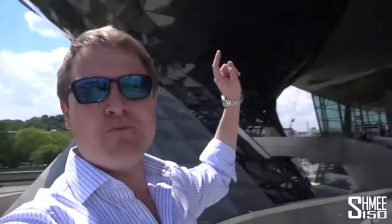Hi guys, I'm Shmee. Welcome back to the channel and welcome to beautifully sunny Munich, the home of BMW, where today I'm visiting the BMW Welt to collect my M5. Thanks to BMW M, I'm going to be driving the M5 for the next couple of months, but the journey starts right here with a factory collection. Let's head inside and take a look at the car.